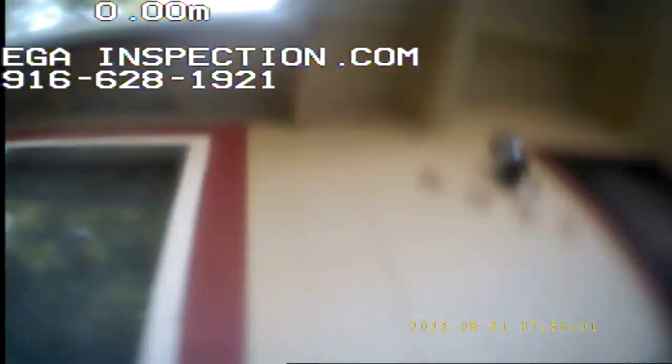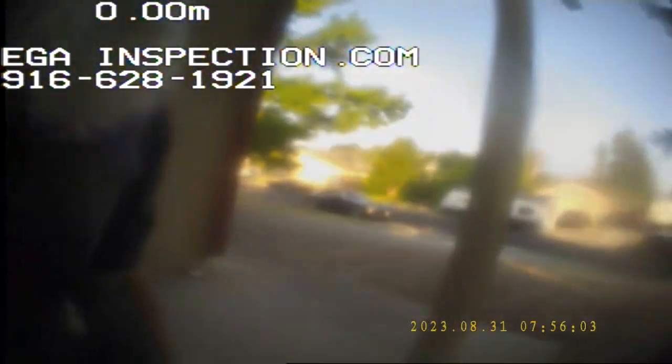Good morning guys, Robert E.J. at Homesteading. We are at 4928 Kingbird Way and we're going to be doing a lateral line sewer inspection. Our access point is right here in the front of the house, that's where we're going to be going in. We are going to do our best to make it to the lateral out in front of the street.